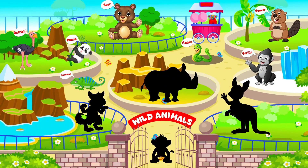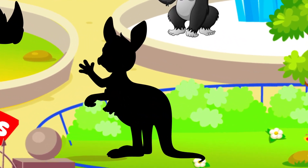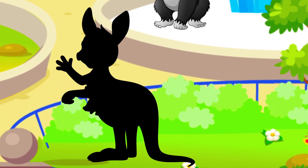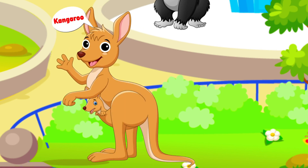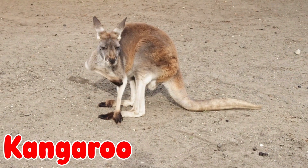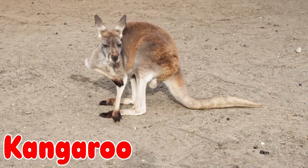Let's move on to the next animal. This animal loves to hop — they are called Australia's jumpers. They have a pouch for babies. It's a kangaroo!